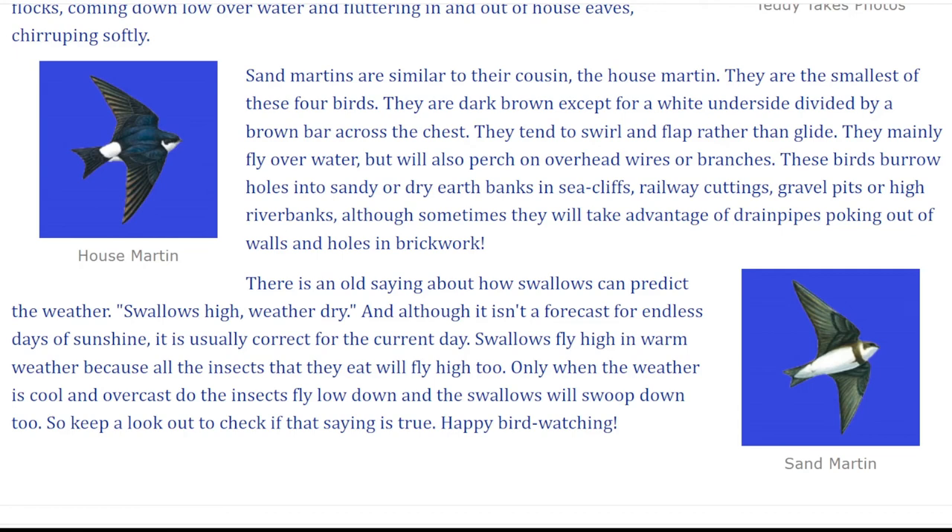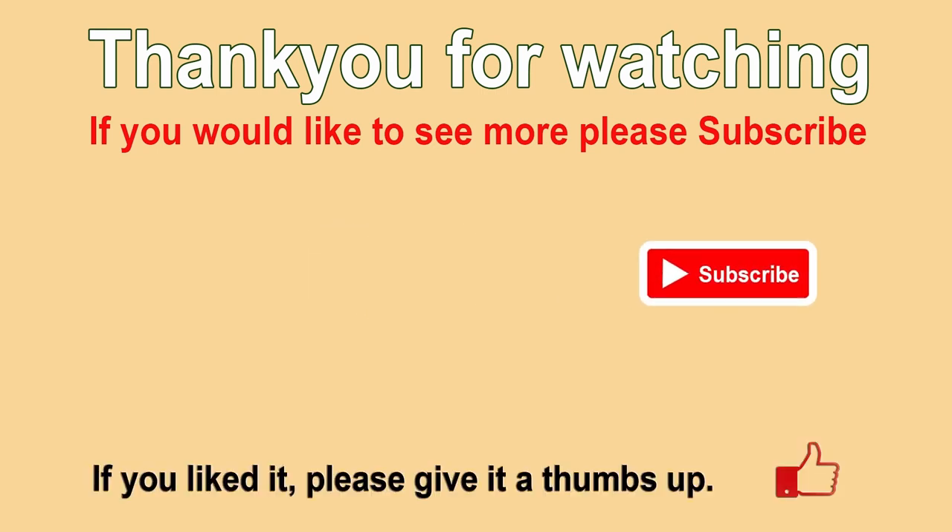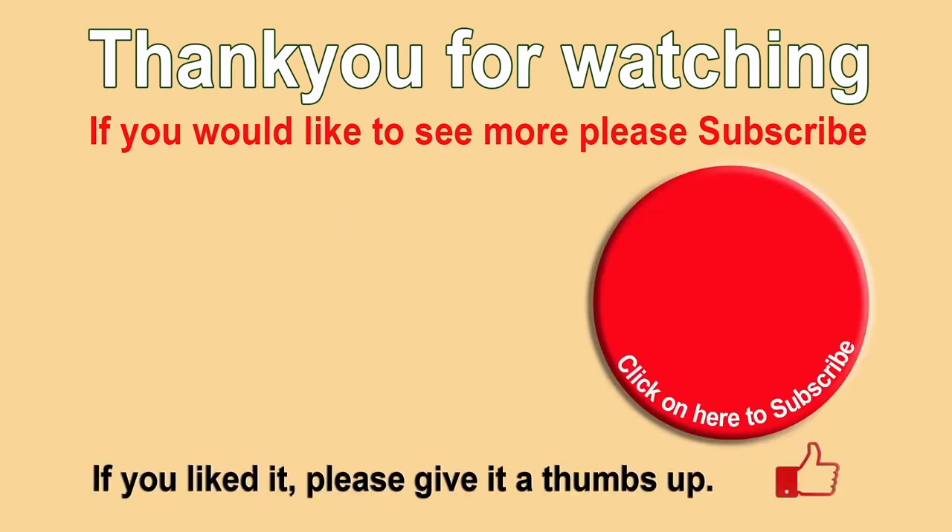Happy bird watching! Thanks for watching. Please subscribe for free and our videos will appear on your YouTube home page, making them easier for you to find. If you enjoyed the content, please hit the like button. Ringing the bell means you'll be notified about our new videos. Please also leave a comment — comments and ideas help us to improve.